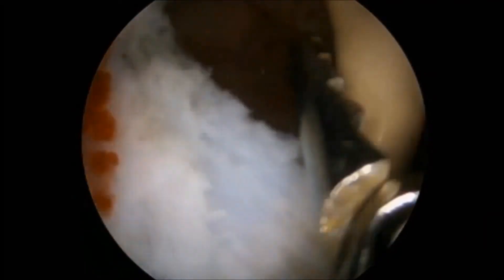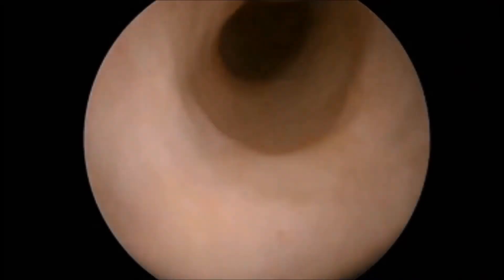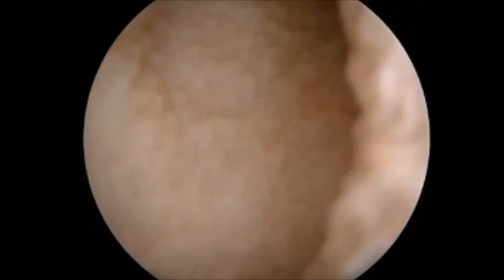After removing the larger stone, we inserted the cystoscope and went proximal to the calculi, then gave a water jet which flushed all the stones into the bladder, from where all stones were retrieved.